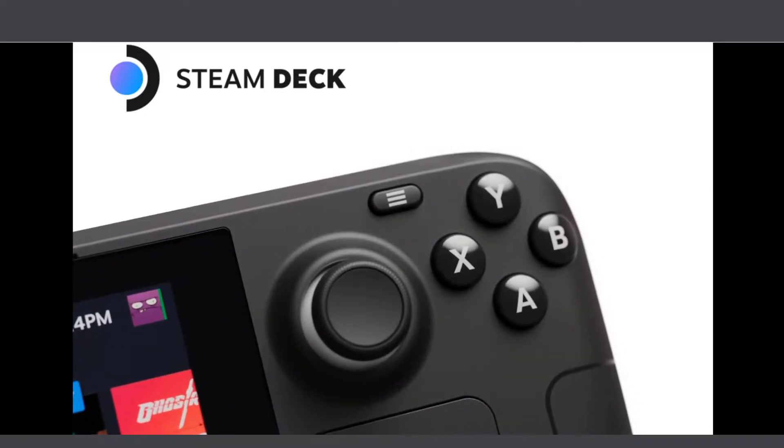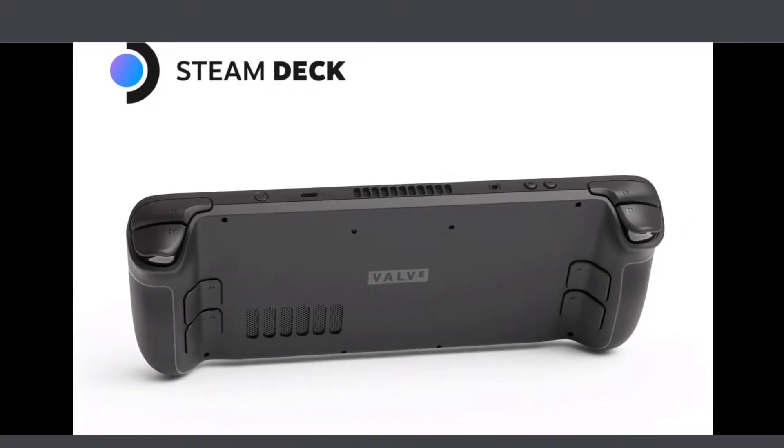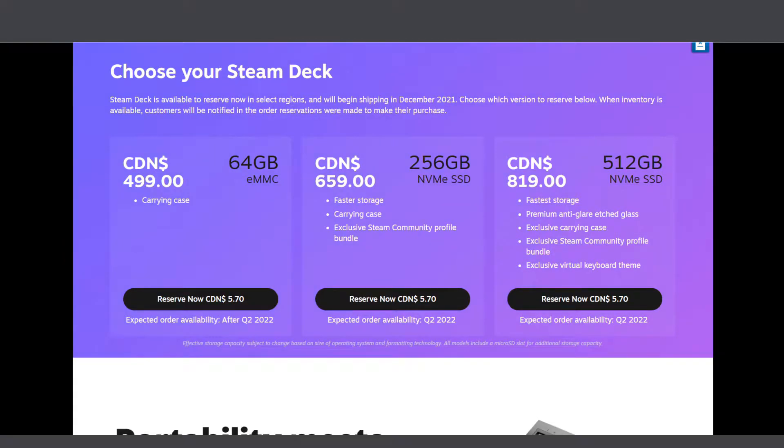Being a Stadia fan, Steam Deck is a very interesting device and let's take a look at it. So we have 'Choose Your Steam Deck' — we have $499, $659, and $819. Let's talk about price first. How much value are you getting per iteration or rather the next step? Starting with base at $499, this is very interesting.